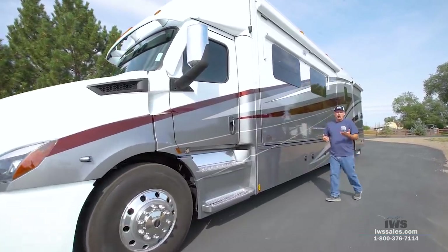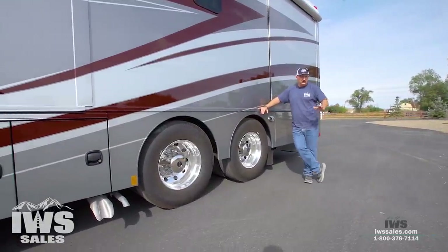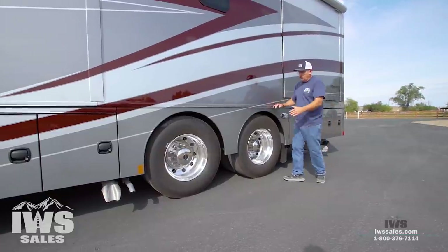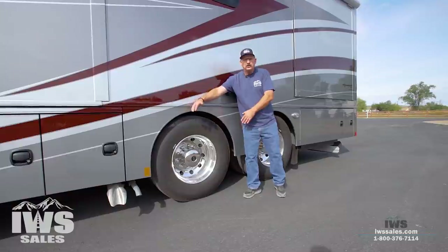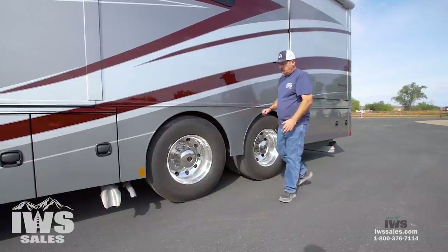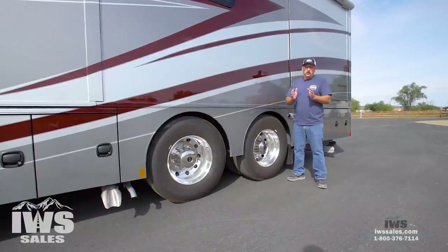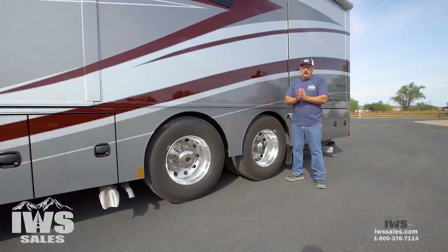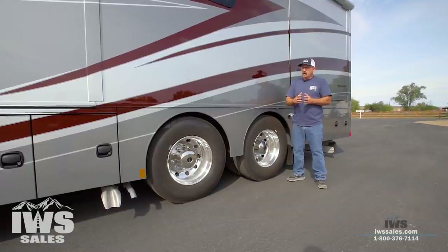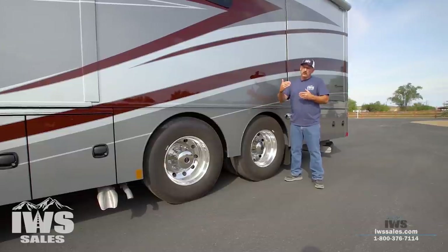There's quite a bit of discussion when customers call us — and on the internet — about whether you should buy tandem rear axles. By tandems I literally mean whether you buy a motorhome with just one rear axle or two rear axles. We refer to these as tandem axle or single rear axle. We feel we need to sit down with you and find out what's very important to you, because what drives our guidance starts with the wheelbase.